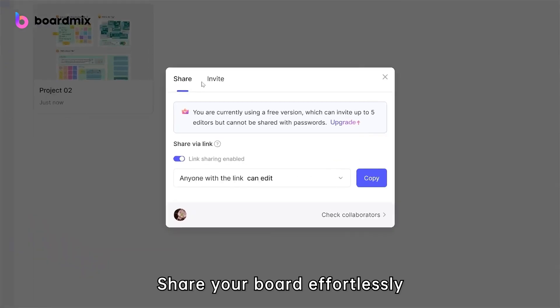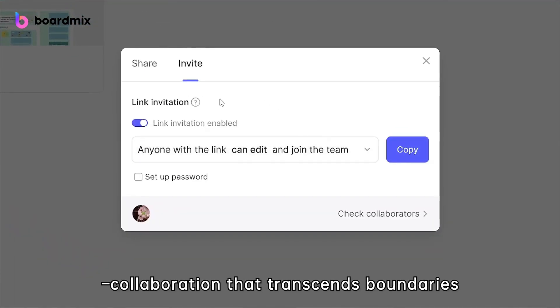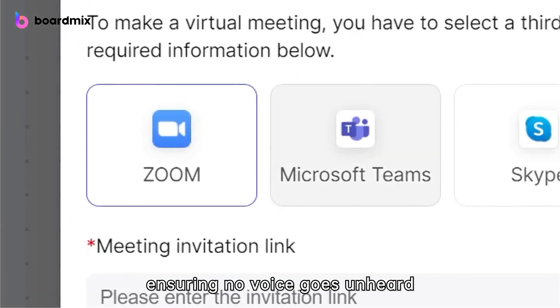Share your board effortlessly with colleagues to tap into BoardMix's core strength, collaboration that transcends boundaries. In BoardMix, every contribution is immortalized, ensuring no voice goes unheard.